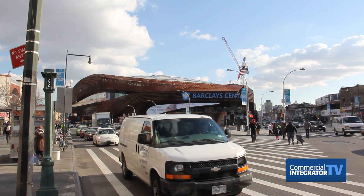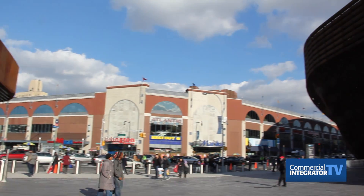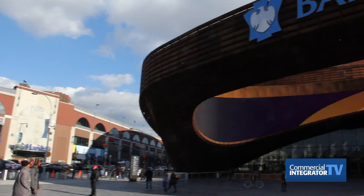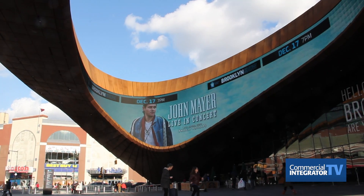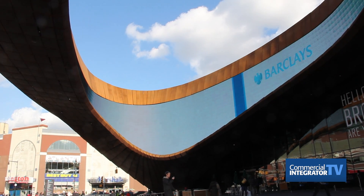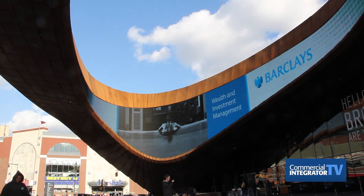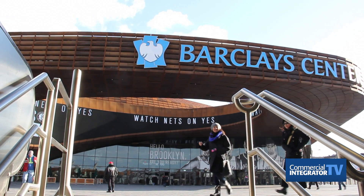The big thing outside is the Oculus — that's our main marquee. When you're coming up the subway stairs into the Barclays Center, the first thing you see is the Oculus. You'll see upcoming events on there. We play replays during halftime, end-of-the-game highlights, live scoring, and out-of-town scores on the Oculus. It's become our main marquee that people have come to recognize.